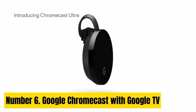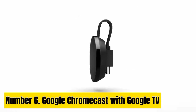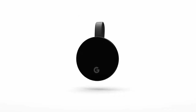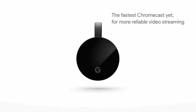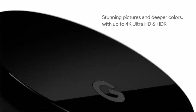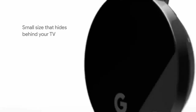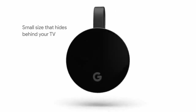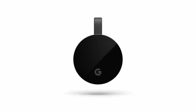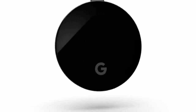Number 6. Google Chromecast with Google TV. The Google Chromecast with Google TV Android TV Box is a game-changing device that transforms your ordinary TV into a powerful gaming hub. This sleek and compact gadget combines the convenience of a streaming device with the capabilities of an Android TV gaming console. With Google TV, you can effortlessly access a world of content, from popular streaming services to a vast library of games from the Google Play Store.